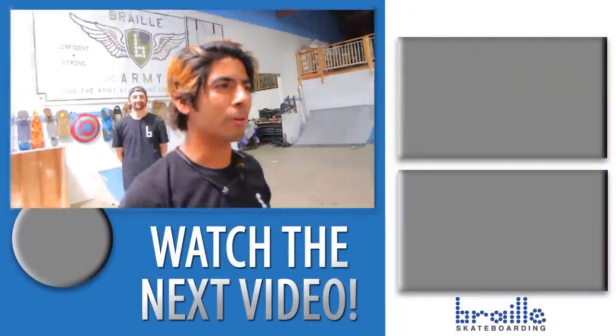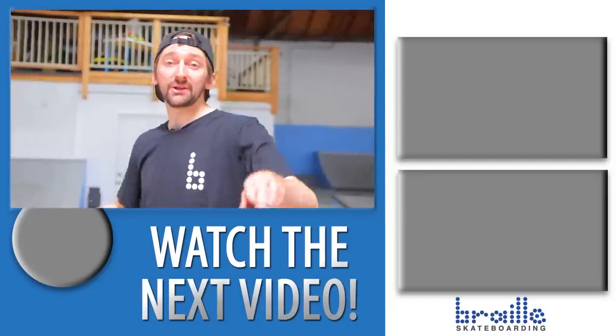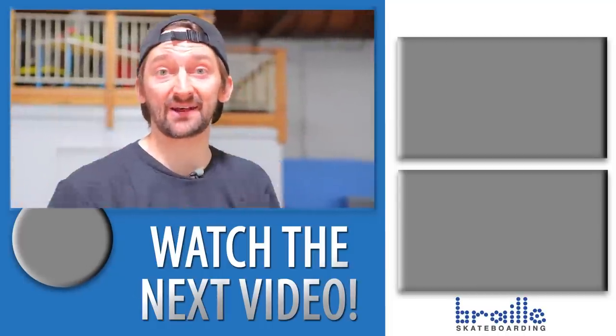Well done Mowgli, good board, good board. Check out all those videos right there, subscribe, like, leave a comment below. And you - yes you - learn how to ride a skateboard. We got everything you need at brailleskateboarding.com. Go get your complete, let's go!